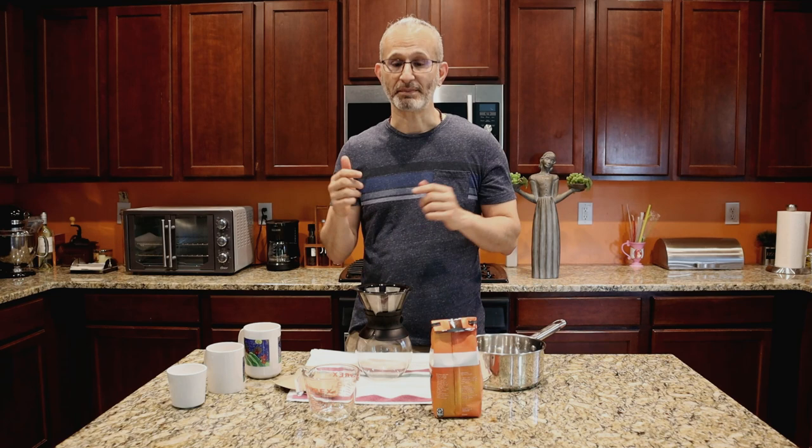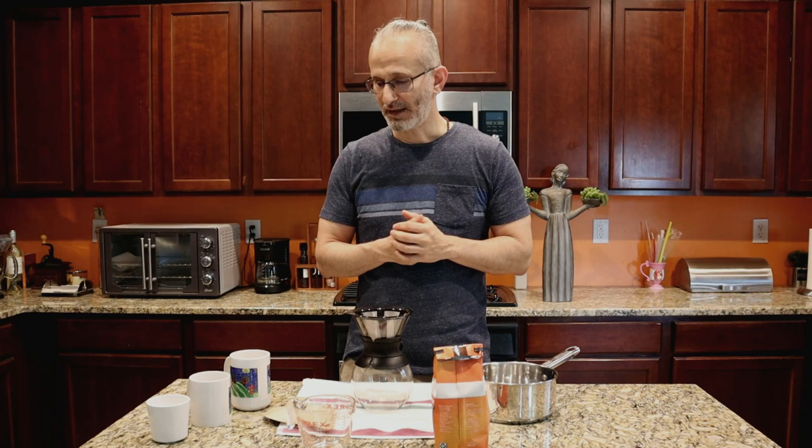Once we understand what photography is — which we kind of already know — and we understand what cold brew is, then we can talk about that comparison. But that has to happen at the end, because first we're going to talk about cold brew coffee. And I promise you, after this video is done, this will possibly change the way you drink coffee forever. That's the whole intention — that you can walk away with a little more knowledge of something we didn't fully understand before.